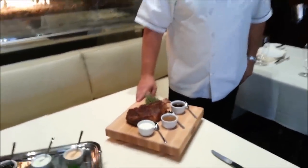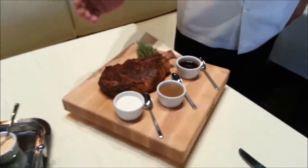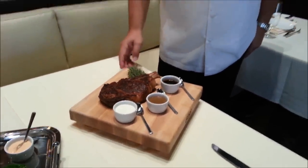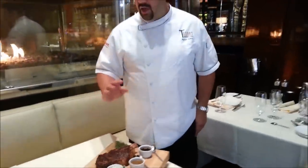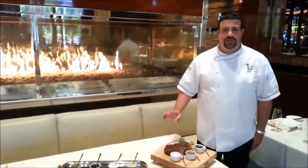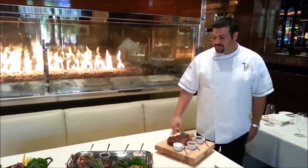Right here we have our 22-ounce ribeye with a smoked creamy horseradish, the peppercorn brandy again, and the bordelaise. Every single one of these meats, with the exception of the tenderloin, is dry-aged. Everything is cooked to order and to temperature.